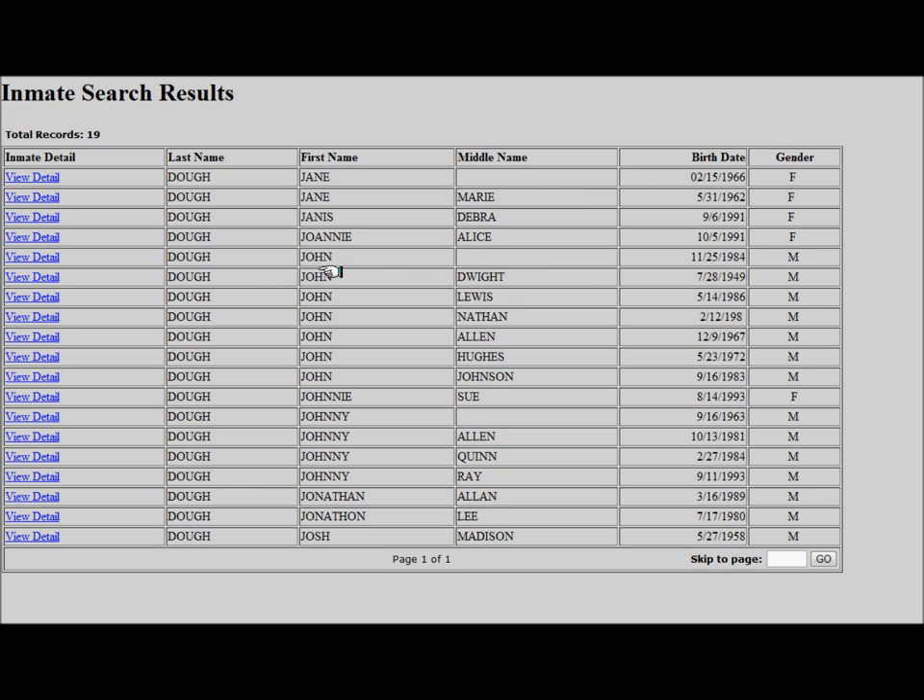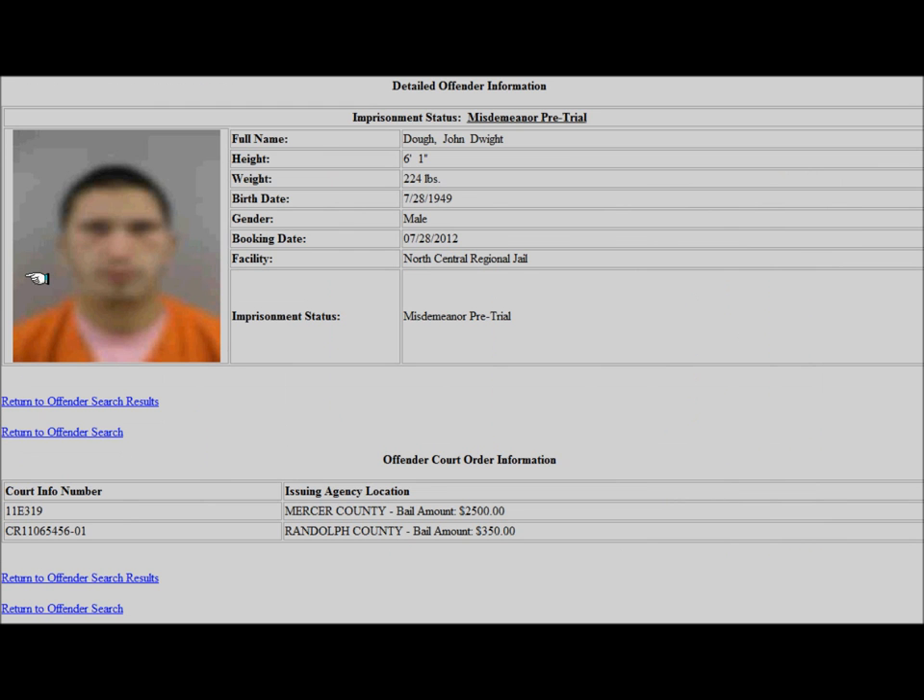To view detailed information about an individual, click the link labeled View Detail. The detailed offender information page contains identifying information including an inmate's mugshot, then current imprisonment status, followed by the inmate's full name, height, weight, and date of birth.